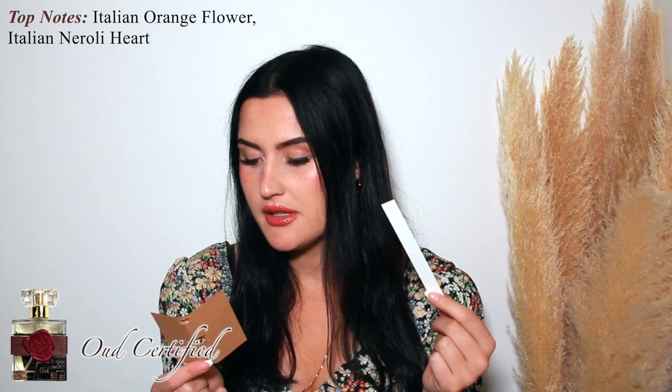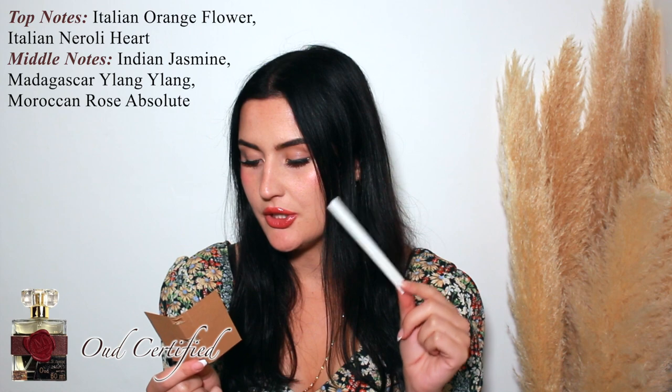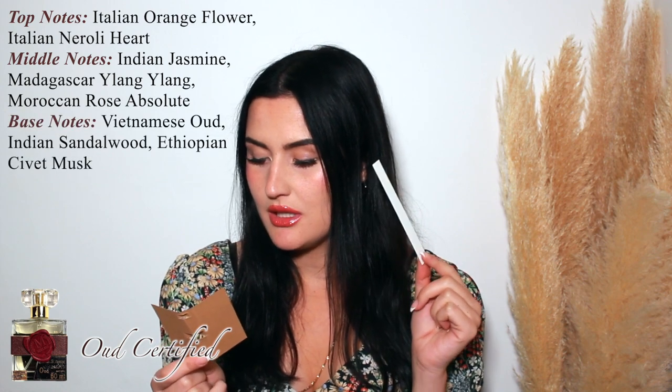Next we have an oud fragrance. This one is very oud — it also has an animalic touch, like I'm getting that civet cat kind of a vibe. Very interesting. These fragrances are uber niche. The notes are: Italian orange flower, Italian neroli heart, Indian jasmine, Madagascar ylang-ylang, rock rose absolute, Vietnamese oud, Indian sandalwood, Ethiopian civet musk.